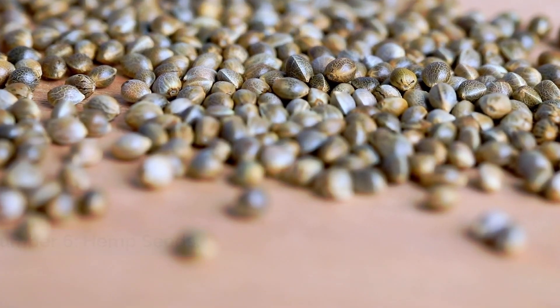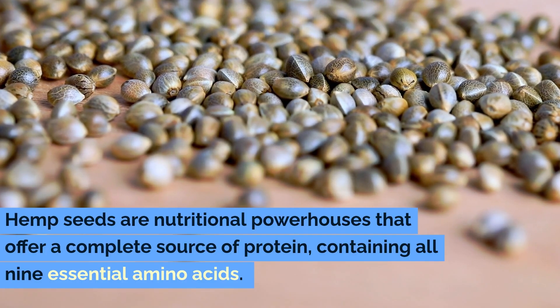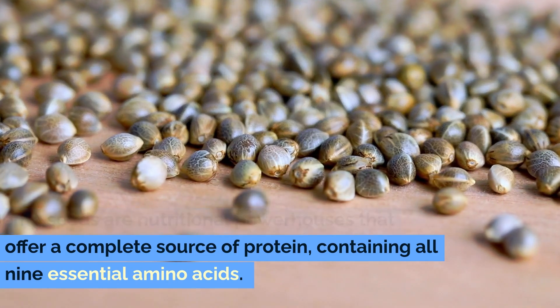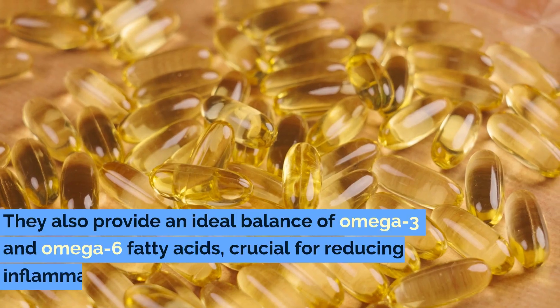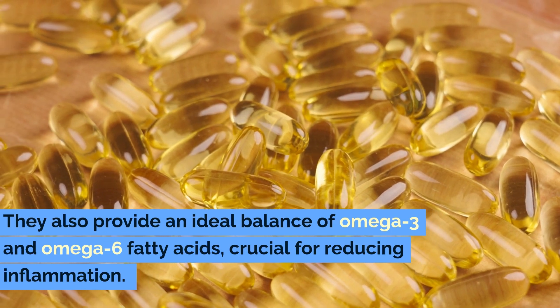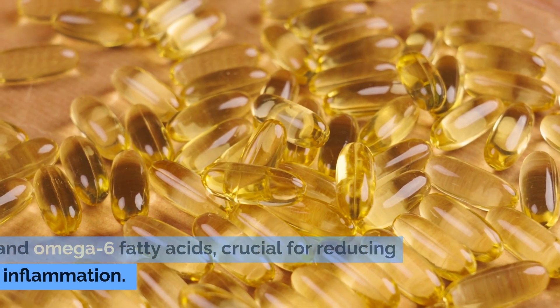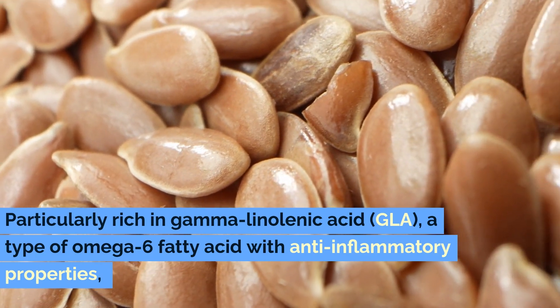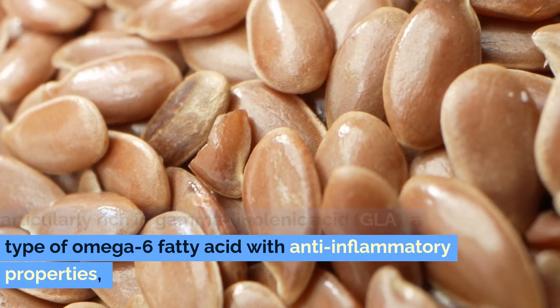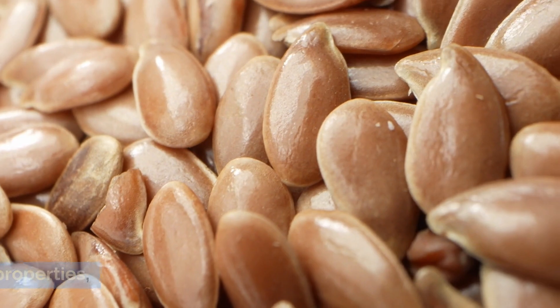Number six: hemp seeds. Hemp seeds are nutritional powerhouses that offer a complete source of protein, containing all nine essential amino acids. They also provide an ideal balance of omega-3 and omega-6 fatty acids, crucial for reducing inflammation. Particularly rich in gamma-linolenic acid (GLA), a type of omega-6 fatty acid with anti-inflammatory properties,